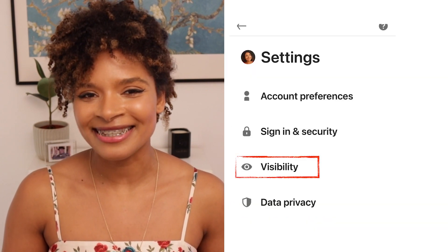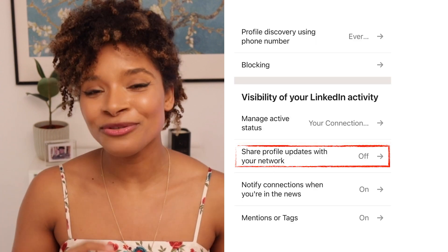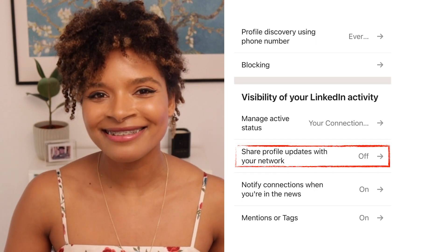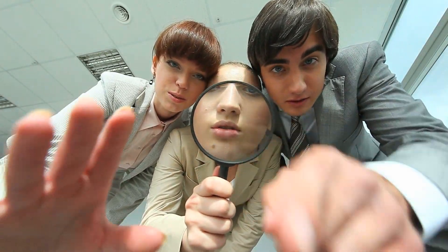So here is what you do: click on Settings, then Visibility, then go to Visibility of your LinkedIn activity. Click on Sharing Profile Edits and turn it off. This way no one will interfere in your business.